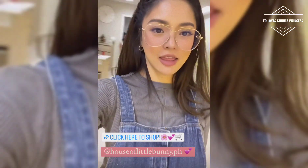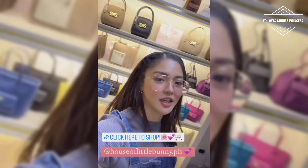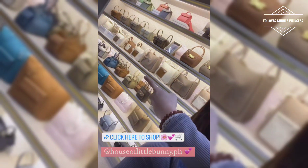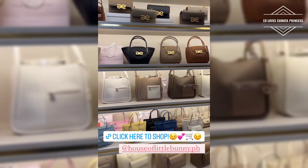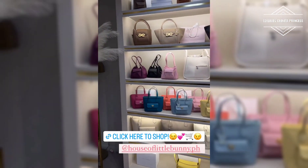We are now at the HQ of House of Little Bunny. Ayan yung Horizon PU, ayan yung mga shopping momentum. Hello everybody! So, this is our bags. I'll walk you through.